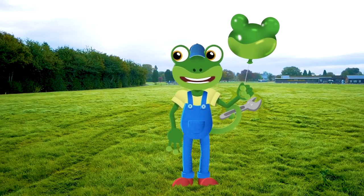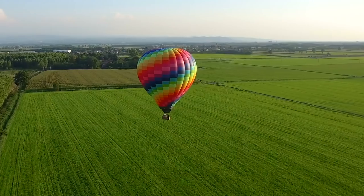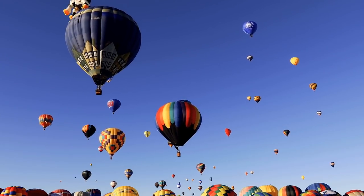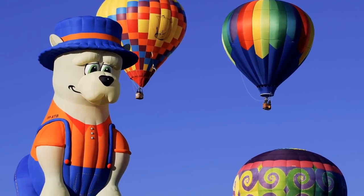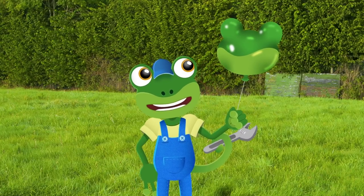Today I'm going up, up, up into the sky in a brilliant hot air balloon! Hot air balloons come in all sorts of different colours, shapes and sizes! And they work a little bit like this gecko balloon I've got here!